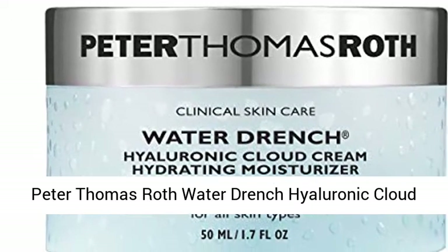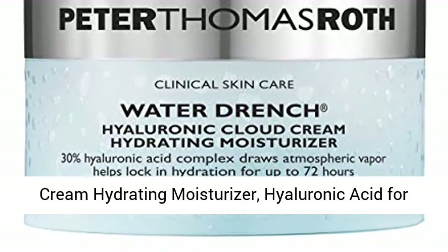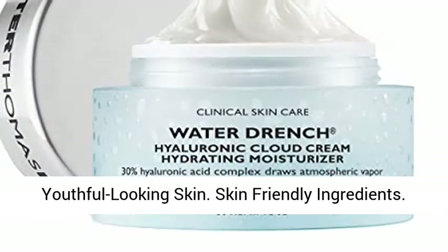Peter Thomas Roth Water Drench Hyaluronic Cloud Cream Hydrating Moisturizer — Hyaluronic Acid for Face — up to 72 hours of hydration for more youthful-looking skin. Skin-friendly ingredients.